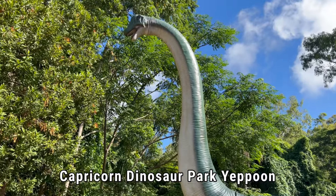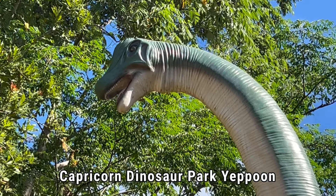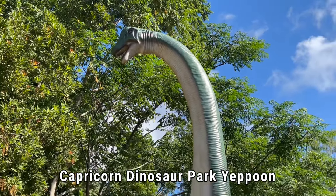The Brachiosaurus had a really interesting skull and neck. The skull of the Brachiosaur had many hollows, which made it weigh far less than a solid skull would. Lifting a solid skull on such a long neck would have been impossible.